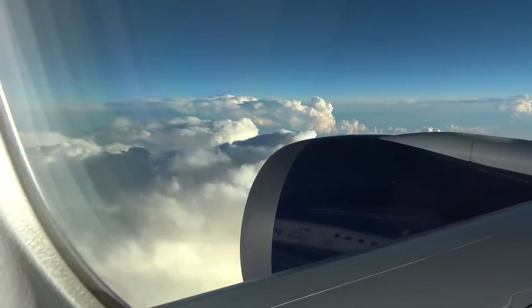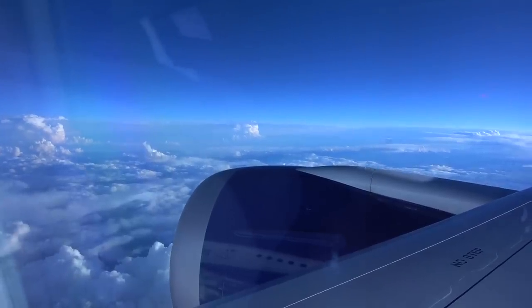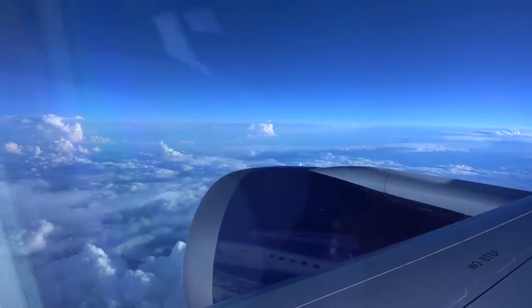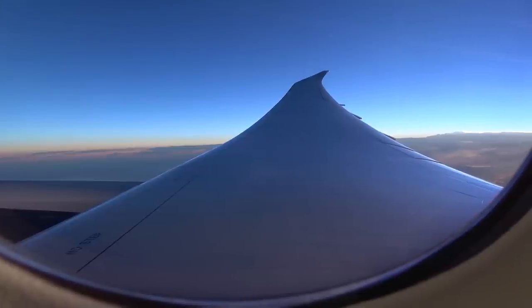One of the things I love most about the 787 is the windows. They are much larger than other aircraft, and rather than shades, they darken at the touch of a button. This allows you to keep looking out the window even at the darkest setting.